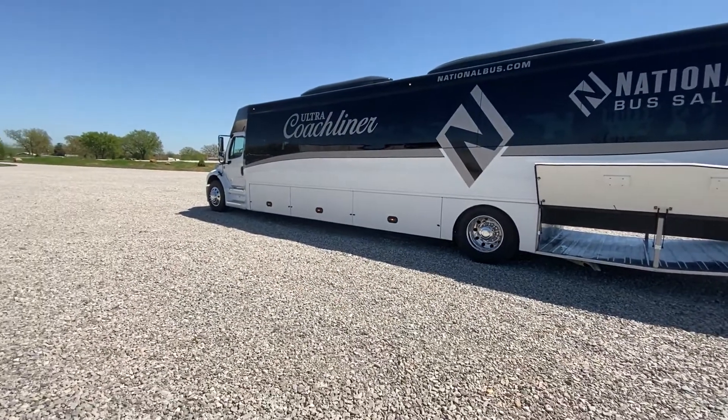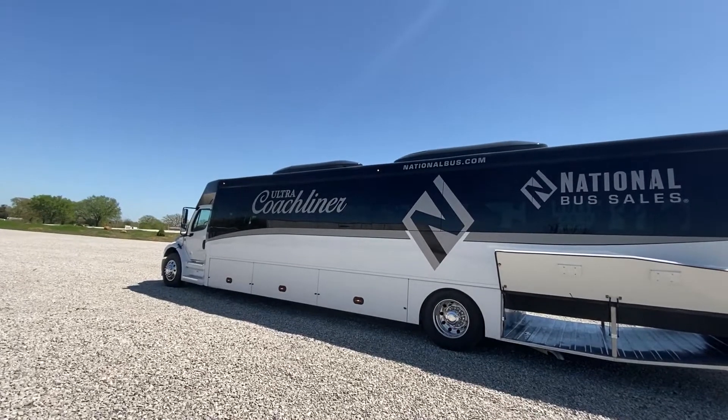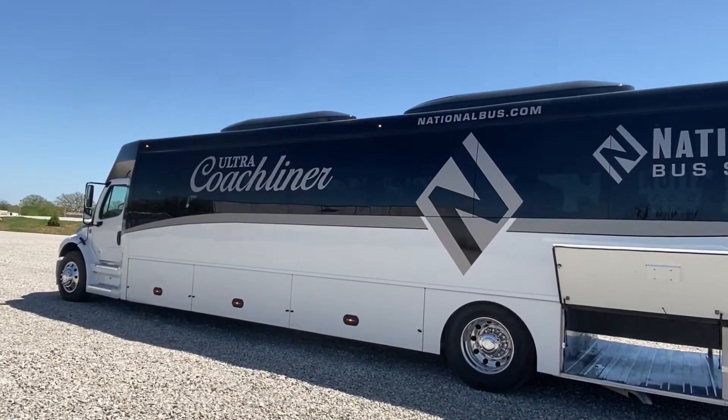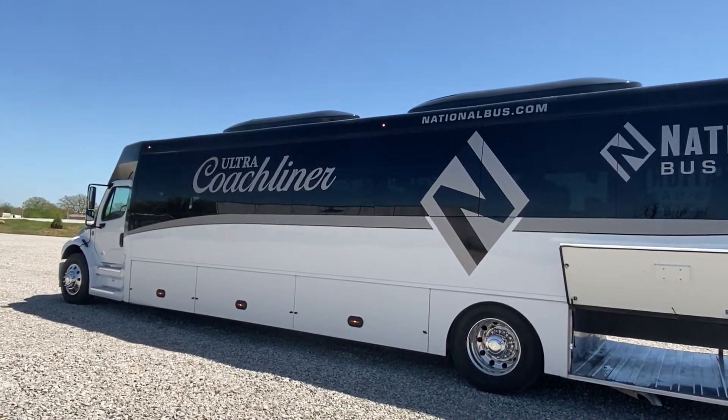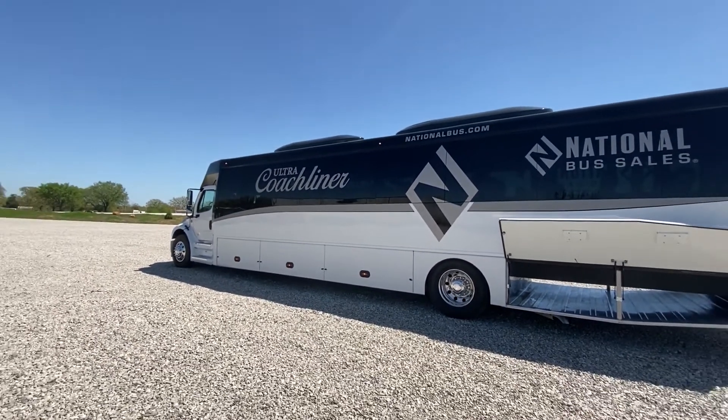This bus comes with our new air conditioning system called the Beast Plus. It's an extremely large air conditioning system, so it does a great job of cooling the bus in warmer climates. You can see the size of the units on the roof.